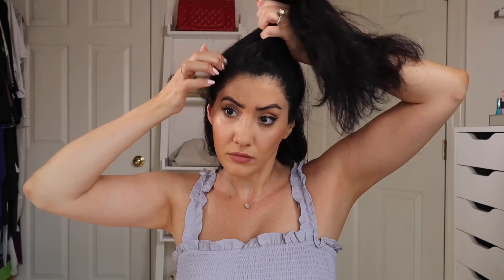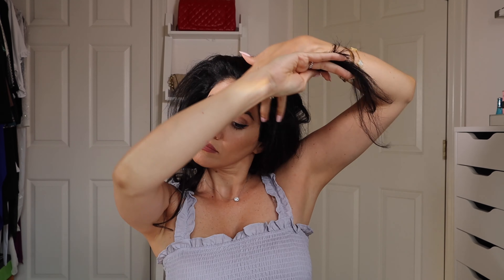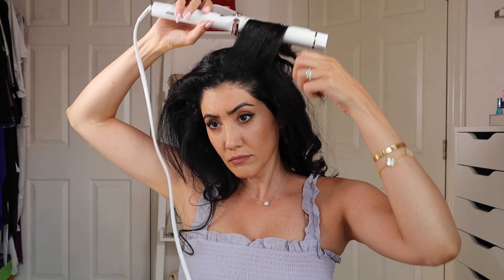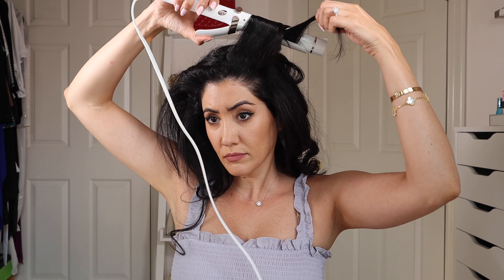I then repeat the same exact process and work my way up. Time to style the bangs — the most important part of my hair routine. I give this part extra attention because it's very important how your bangs look.